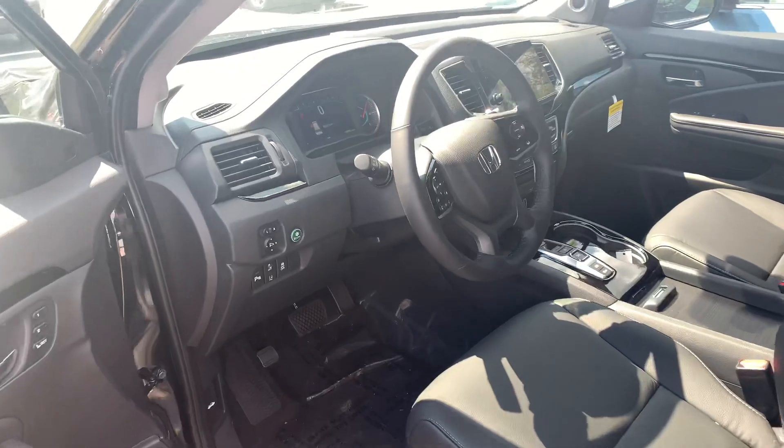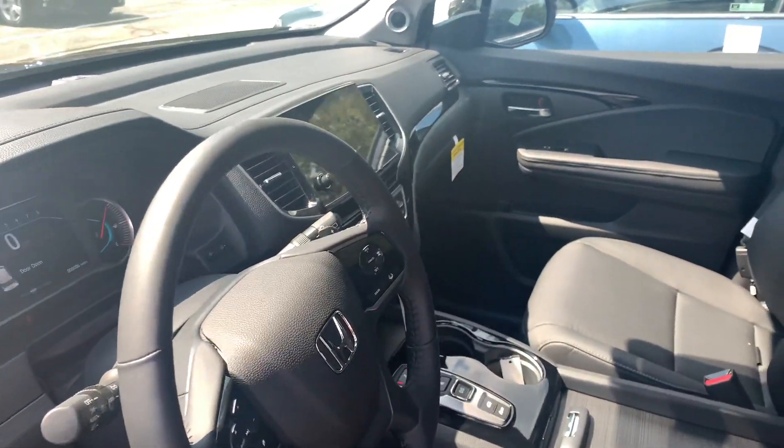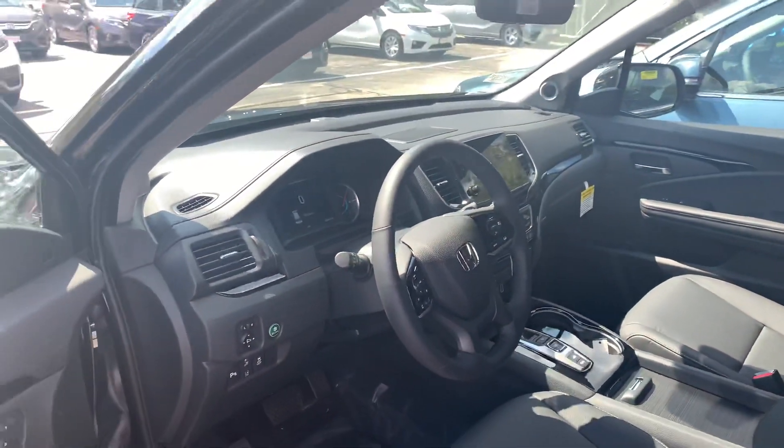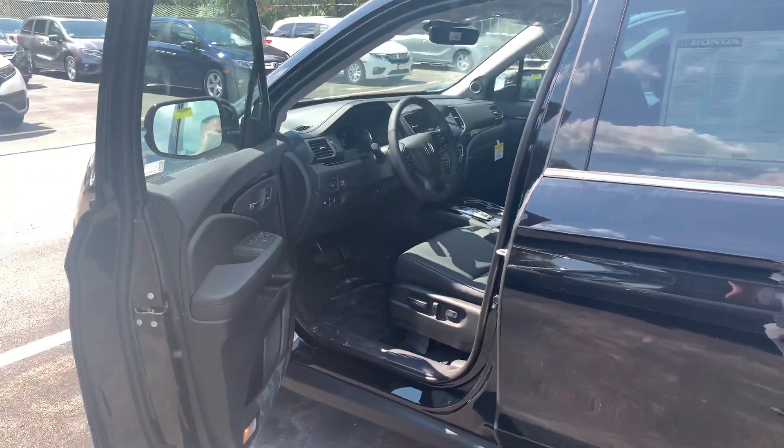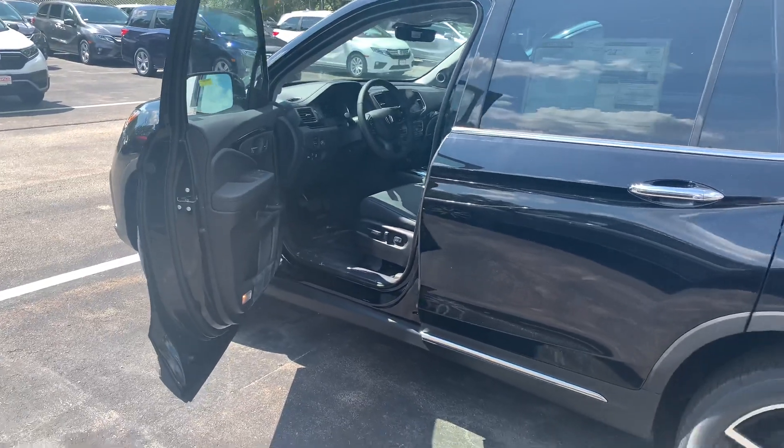If you do have any additional questions on the Pilot or any of the financing or leasing options available on this vehicle, you can reach me directly at 603-315-6221. And Stacey, I hope to see you soon.